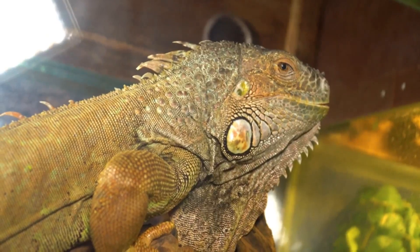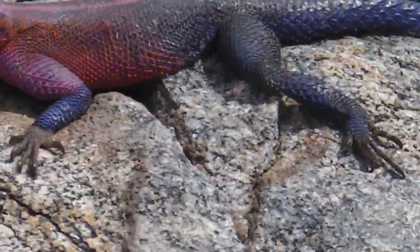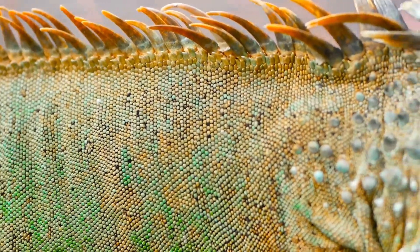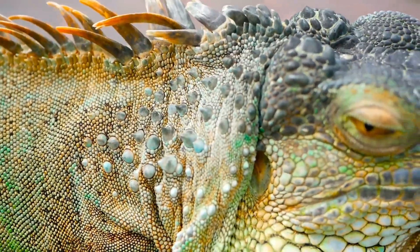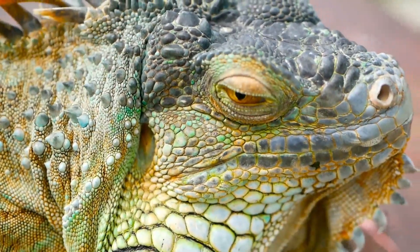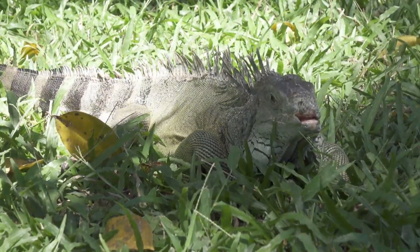Curious about the sex of your iguana? We've got the scoop on how to sex your scaly friend. From overall size and growth rates to head shape, bumps, dewlaps, and jowls, we'll guide you through the process. Get ready to become an expert in iguana anatomy. Male iguanas have certain features and physical traits which make them easy to identify, but remember these characteristics will only become apparent once your pet iguana has reached sexual maturity.